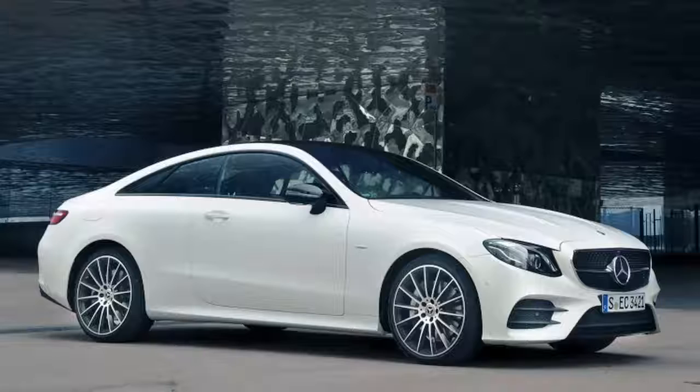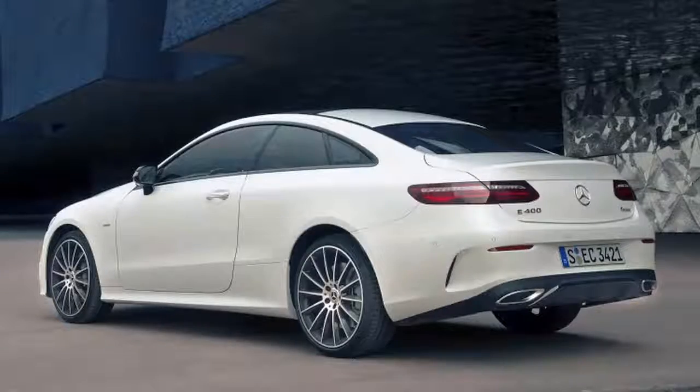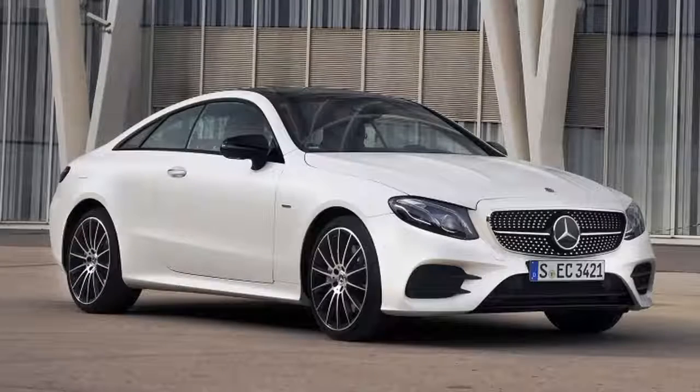This car is the 2018 Mercedes-Benz E-Class Coupe, which will join its sedan brother this summer. A new convertible will join the lineup later this year. The simple answer to what differentiates this car from its sibling is that it lacks rear doors, as well as the barriers between the front and rear windows and any framing surrounding them.